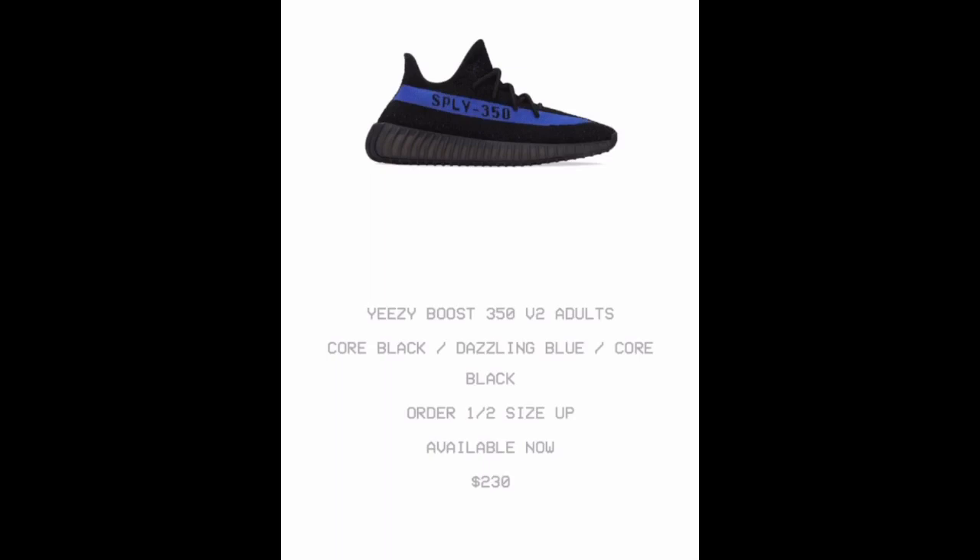These are available right now on Yeezy Supply, so go check that out. If you guys have Instagram, Snapchat, whatever — make sure you follow me, I'll put my links in the description. A lot of you ask how do you get Yeezys when they drop — I'm telling you right now, go get your pair. Do what you got to do, because once these sell out, you're going to be paying resale.